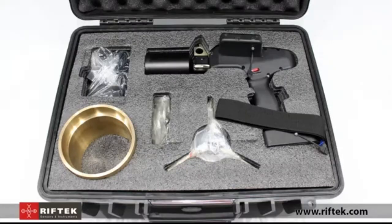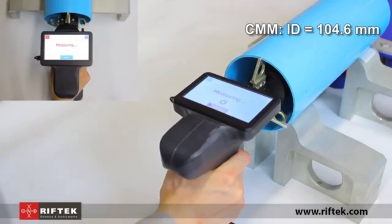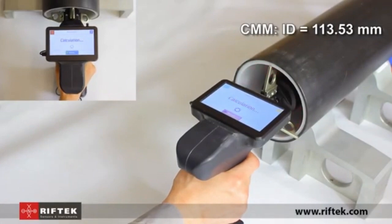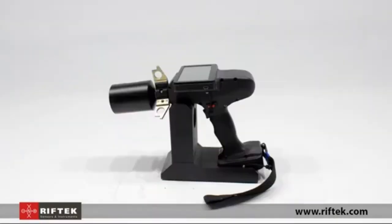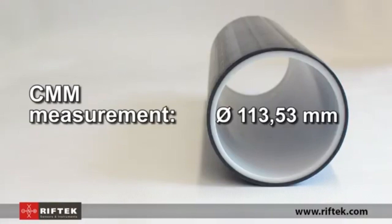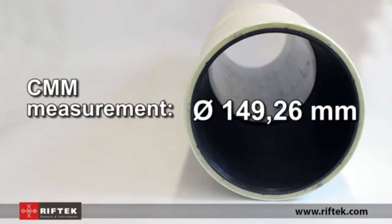Easy-to-read measurements and user-friendly controls make it simple to use even for those with minimal experience, while still meeting the exacting standards required by professionals. The Riftek gauge reduces guesswork, helping to prevent costly mistakes and ensuring components fit perfectly, whether used in workshops, factories, or labs.